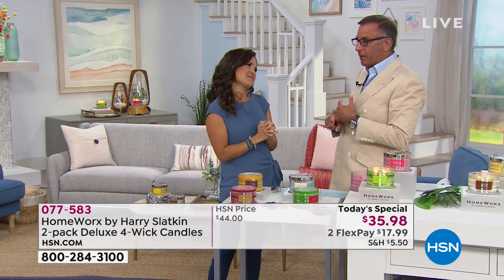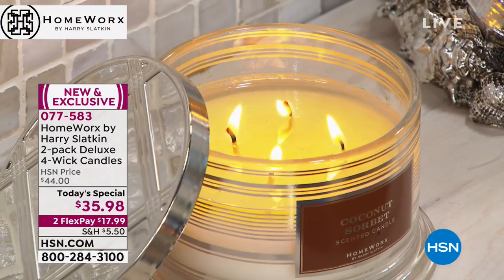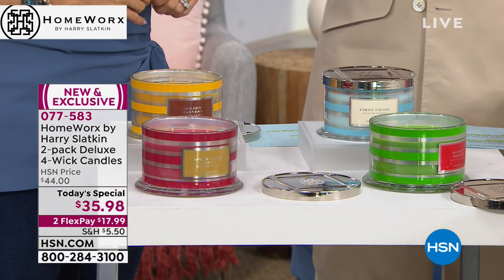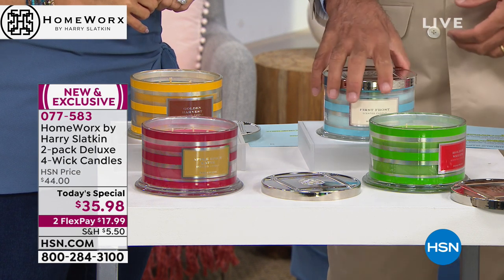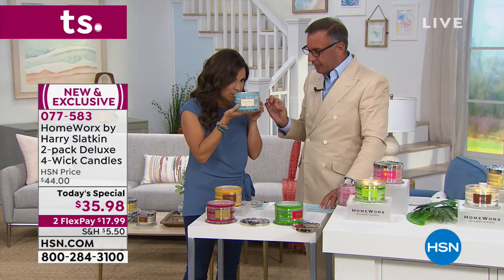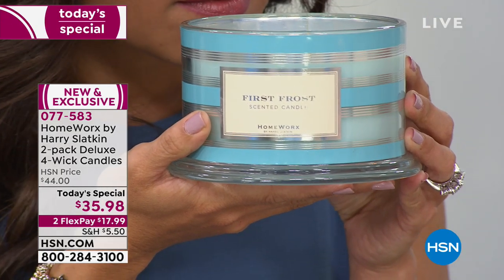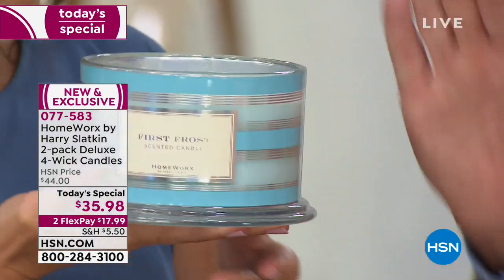I love the holidays. Thanksgiving into Christmas — I'm all about stuffing and food and friends and family. This sets the mood. But going into the holidays, I take my tree, but I want snow — I don't care if I'm in Florida or New York, I want that coolness. So I added to the collection First Frost. This has Siberian cedar, mixed with Douglas fir, white moss, sparkling citrus, and chilled eucalyptus. I have never smelled anything like that. This candle is amazing all on its own.